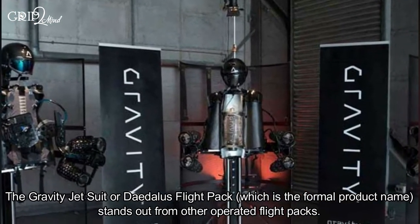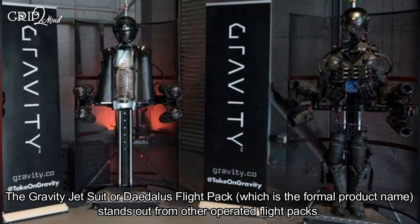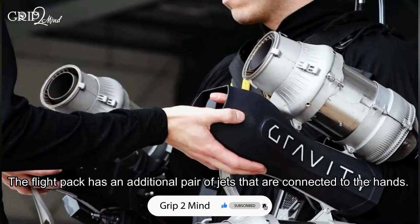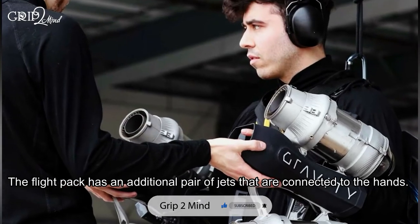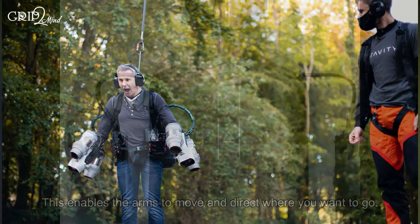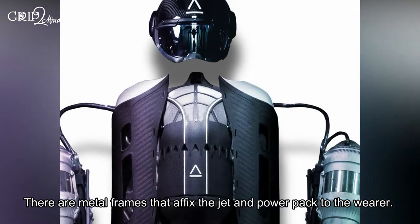The Gravity Jet Suit, or Daedalus Flight Pack, stands out from other operated flight packs. It has the power to reach jumps, hover, and has a superb flying ability. The flight pack has an additional pair of jets that are connected to the hands, enabling the arms to move and direct where you want to go. There are metal frames that affix the jet and power pack to the wearer.